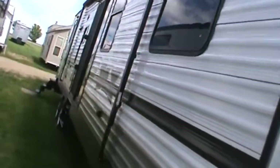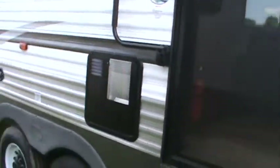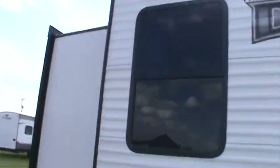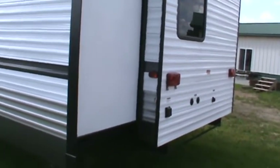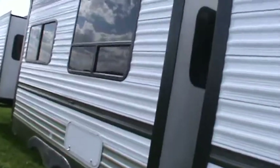This trailer weighs 10,142 pounds, so you've got to have a hefty truck to pull it around. It has outside speakers, a 21-foot A&E awning, a 10-gallon gas/electric water heater, a nice screen door, and it is a travel trailer. It also has cable and satellite on the rear, a 30-amp detachable power cord, and three slides.